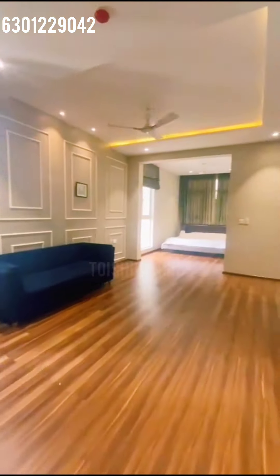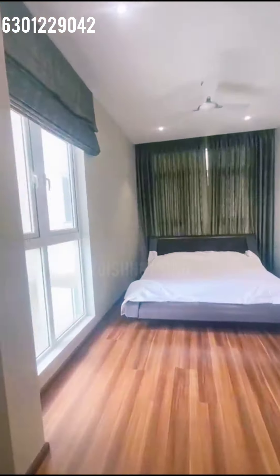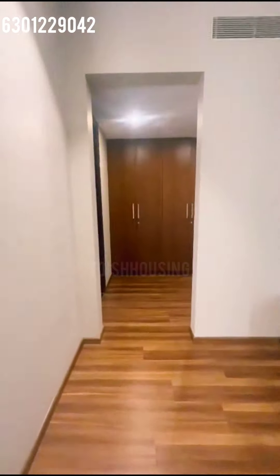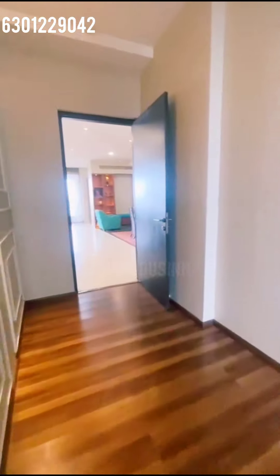This is an all inclusive price except your registration. Additional details about the apartment and the property are in the description box. I have also attached the WhatsApp link in the description box — do get in touch if you have any queries or if you are planning to visit the property.